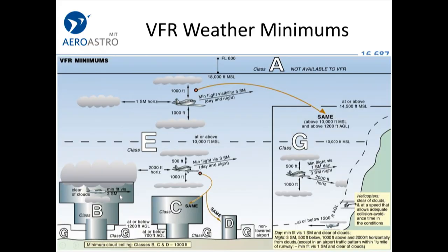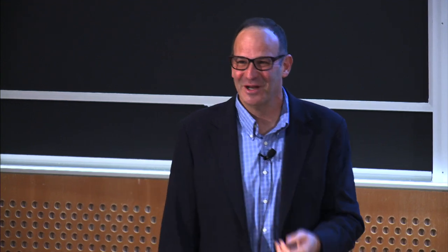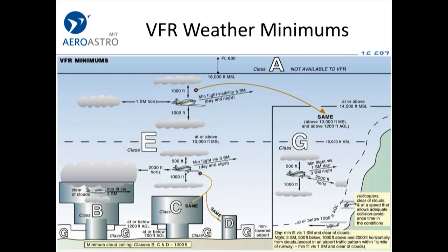Why are the minimums reduced right around Logan Airport, JFK, and LAX? Because air traffic control is in contact with everybody in Class Bravo airspace and knows where they are. In fact, aircraft are on clearances in Class Bravo — they're being told what to do: fly this heading, fly that heading, maintain this altitude.